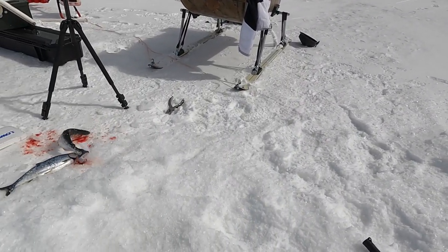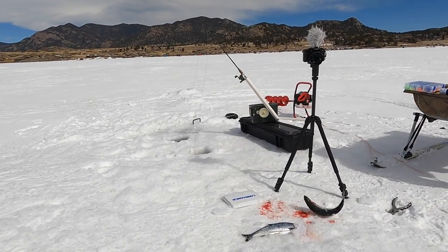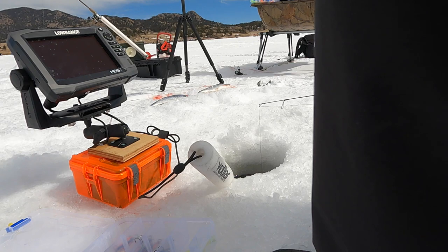I just got salmon number two over there flopping around. Got that one on a Kastmaster with a little waxworm — small orange one. They're light biting, very difficult to hook, but I've got the school here. I drilled another hole and put two cowbells down the same rod. I was calling to see if anyone had any 12-volt batteries — mine just died.